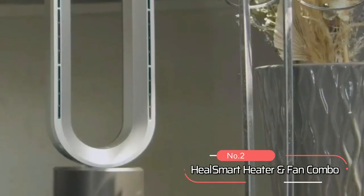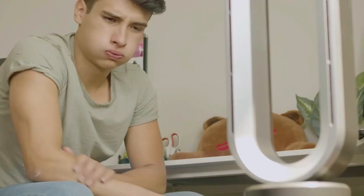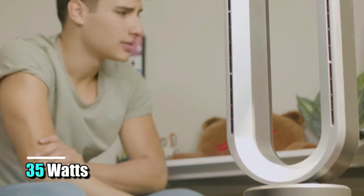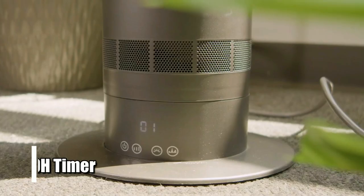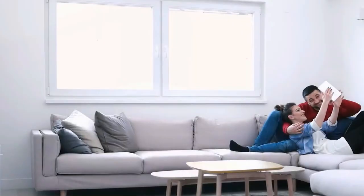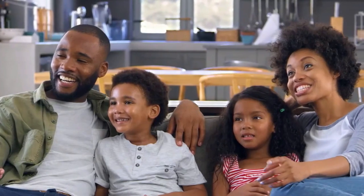At number two on the list is the Heal Smart Heater and Fan combo. This purifier has a 1950 watt heating power, 35 watt cooling power, and an eco mode that adjusts its power according to your current needs. It also has a 9 hour timer, 10 wind modes, 3 warm modes, and a noise level of 30 decibels, making it quiet compared to other similar devices.